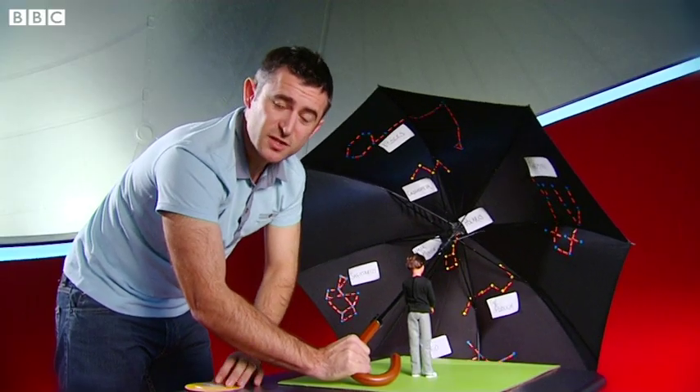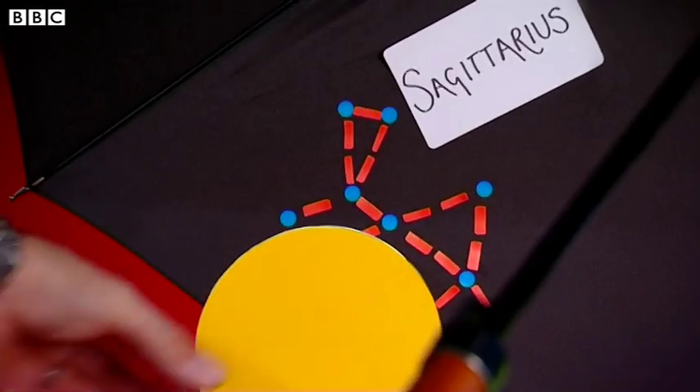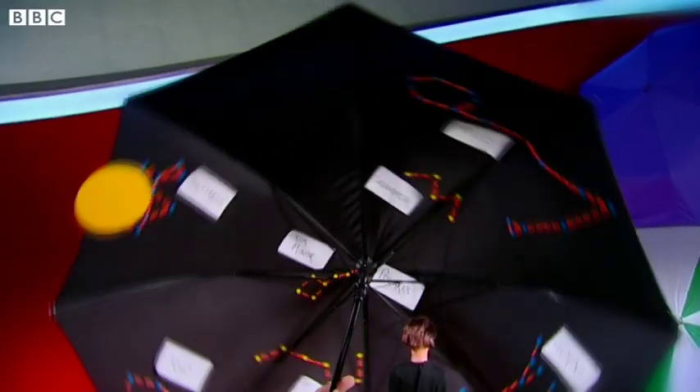Let's add the Sun onto the umbrella so you can see what I mean. We'll start by placing it in Sagittarius. Now we can see why we get night and day on the Earth — as the Sun rises we have daytime, and as it sets it's night.